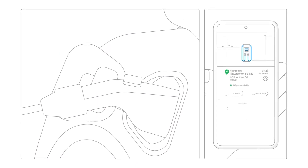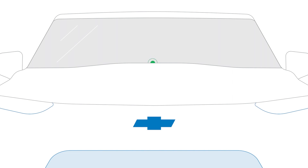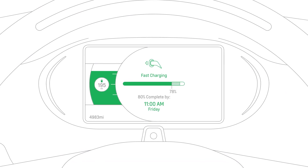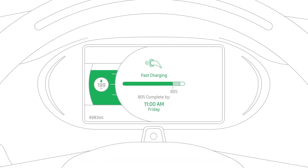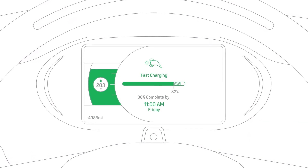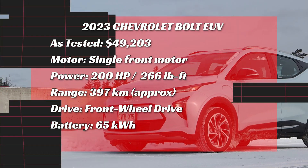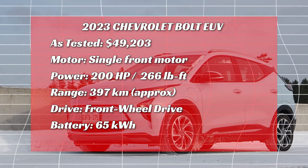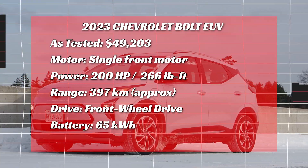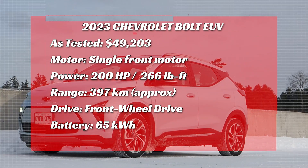The Bolt EUV's fast charging cap of 55 kilowatt-hours means even the fastest chargers available will still need about an hour to bring the battery pack to 80 percent from nearly empty. Adding 100 kilometers of range via fast charging takes as little as 8 to 10 minutes in some electric cars — on my tester it takes about 30. This means the Bolt EUV may be less convenient for road trips where you'll exceed the battery's range, especially in cold weather. Pricing starts at $38,198 for the Bolt EV, with the larger EUV from $40,198 in Canada, with federal and provincial rebates of between $3,000 and $7,000 also available.